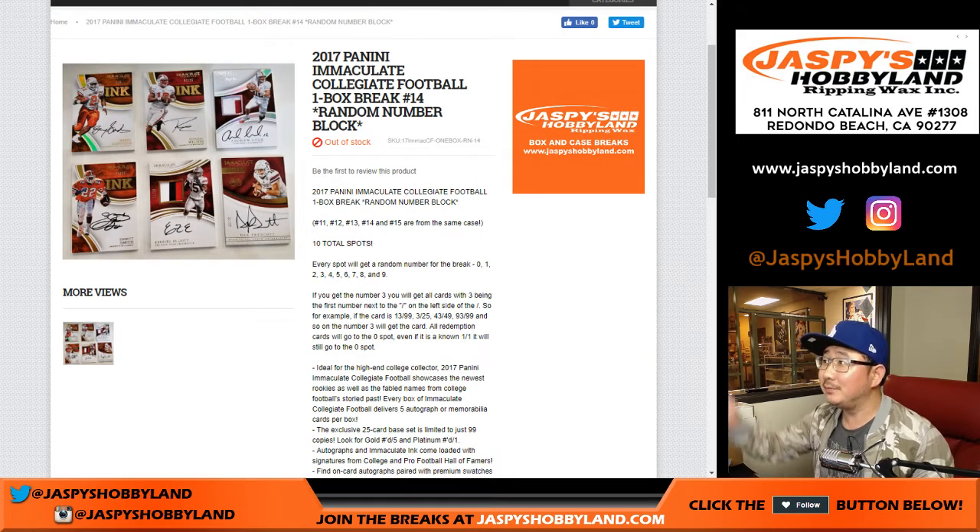Good evening, everyone. Guess what we're doing? Yep, you guessed it. 2017 Panini Immaculate Collegiate Football. It's a one-box random number block break number 14 from jazpiecehobbyland.com.